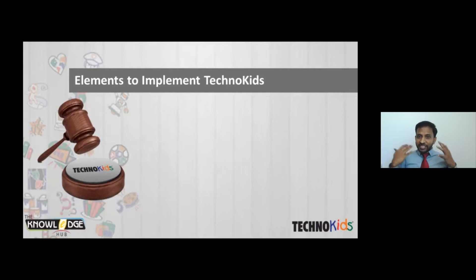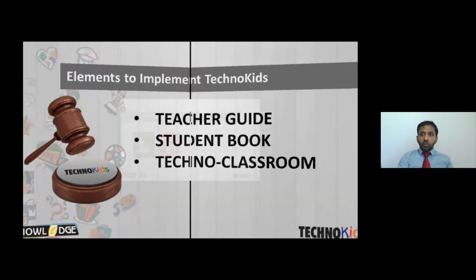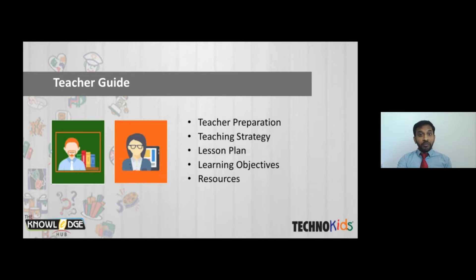When a school gets TechnoKits, they receive three important elements: the teacher guide, the student book, and the online platform called TechnoClassroom. The teacher guide covers complete teacher preparation, strategy, lesson plans, learning objectives, and whatever resources they need for each topic — so teachers no need to worry about what or how to teach, as everything is covered.